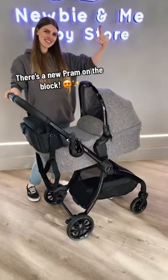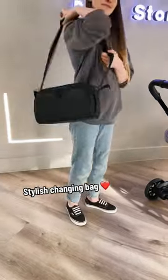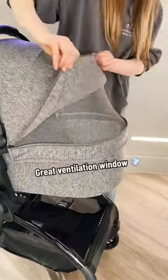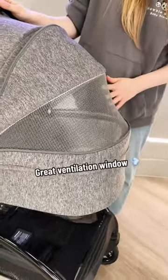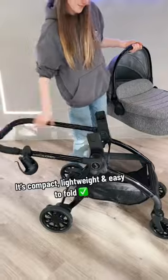There's a new pram on the block, stylish changing bag, great ventilation window. It's compact, lightweight, and easy to fold.